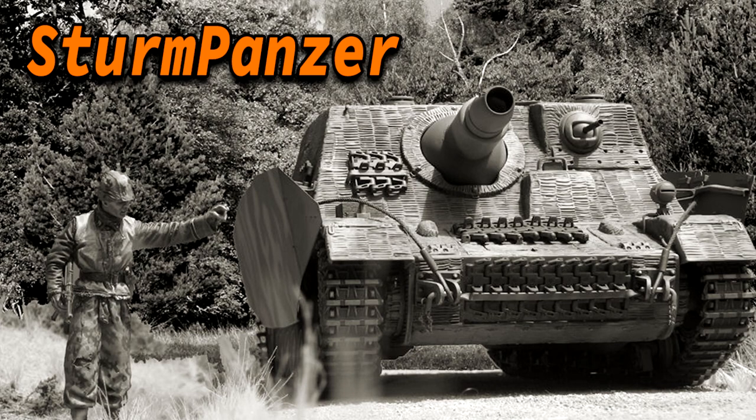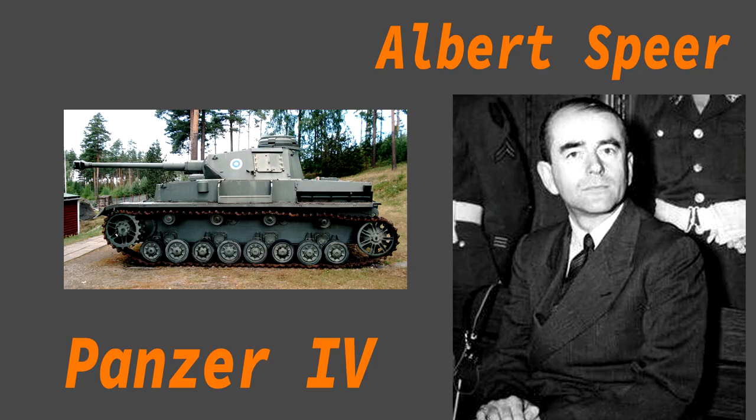Anyway, let's get back to the subject. We will mostly talk about the Sturmpanzer IV. In 1942, Albert Speer placed an order for a howitzer to be placed on a tank chassis so it could keep up with the Panzer divisions. This order was eventually received by Alkett.